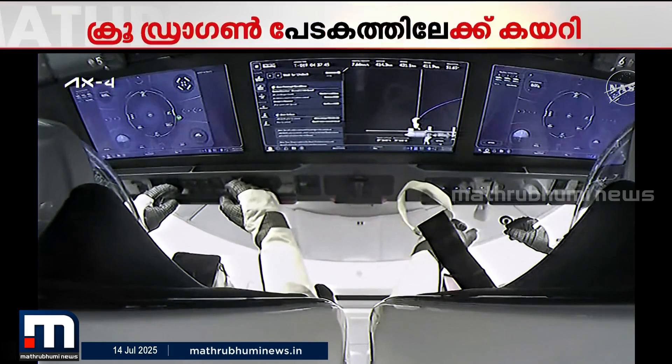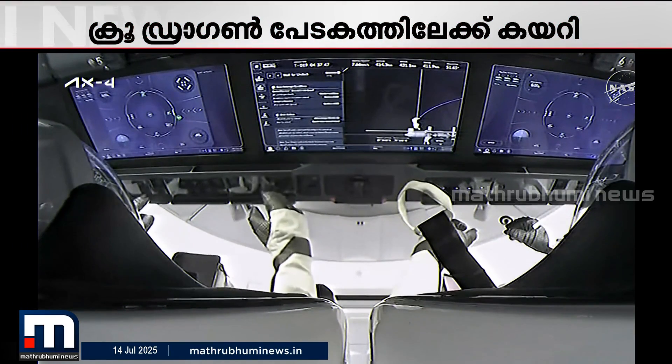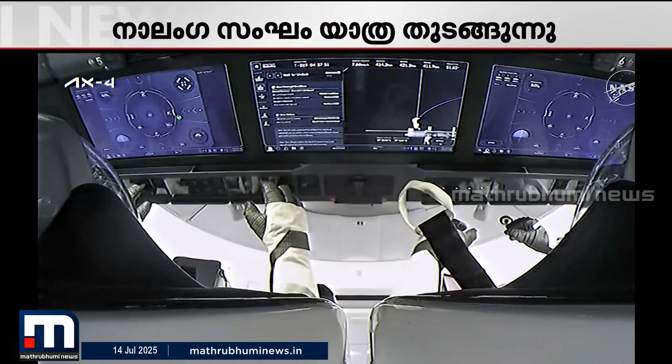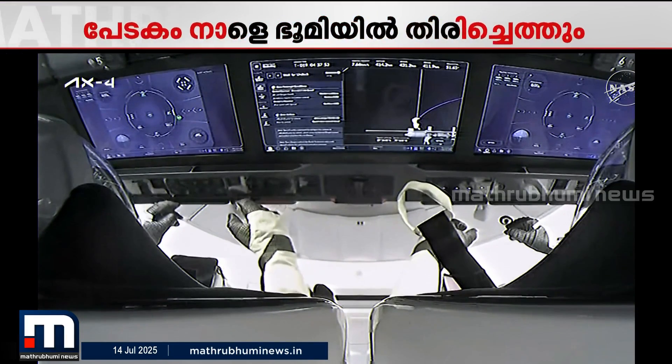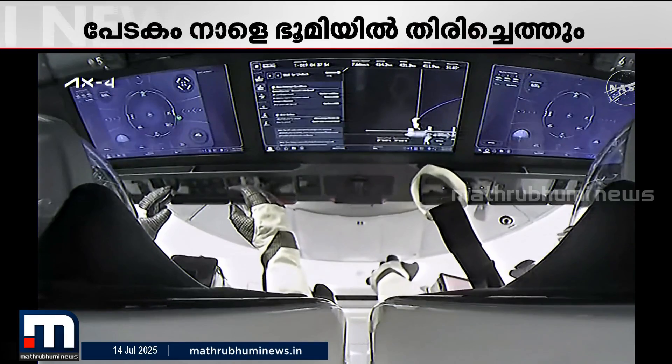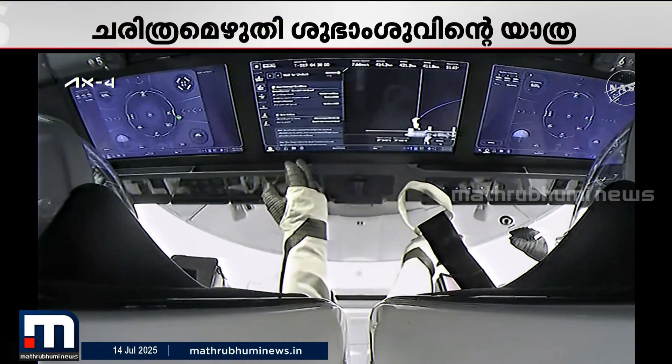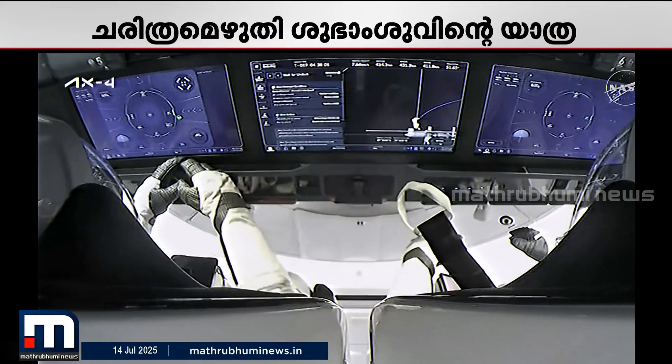We are standing by for the undocking sequence to begin in just a few minutes, at 6:10 a.m. Central, 7:10 a.m. Eastern.